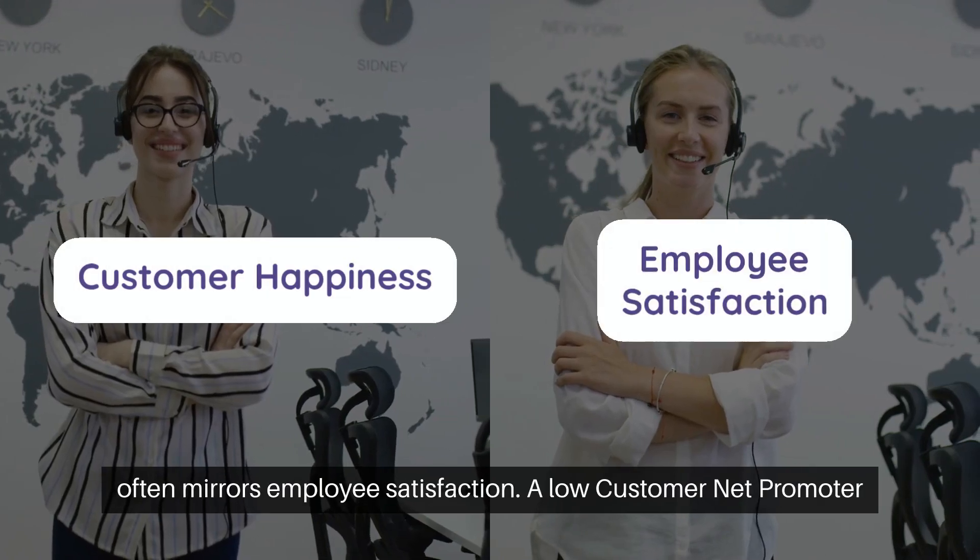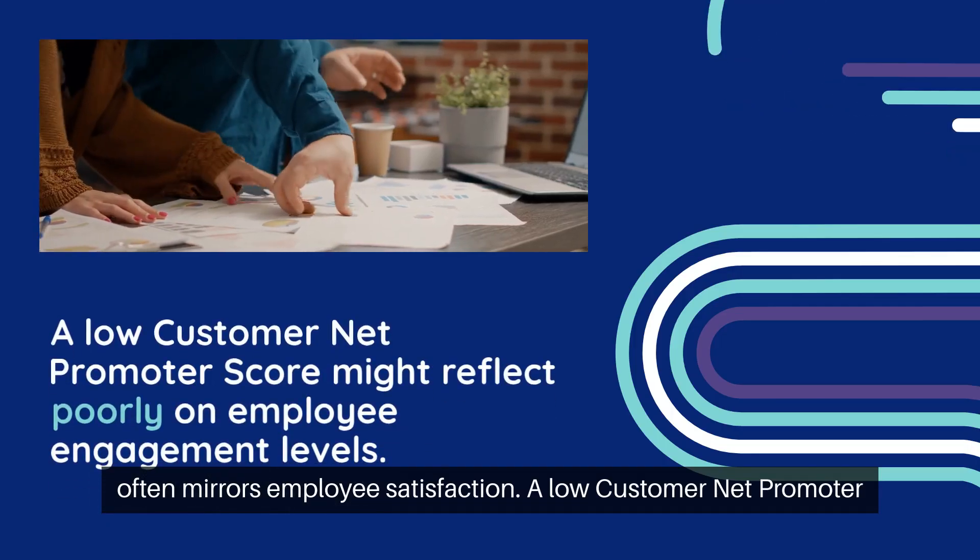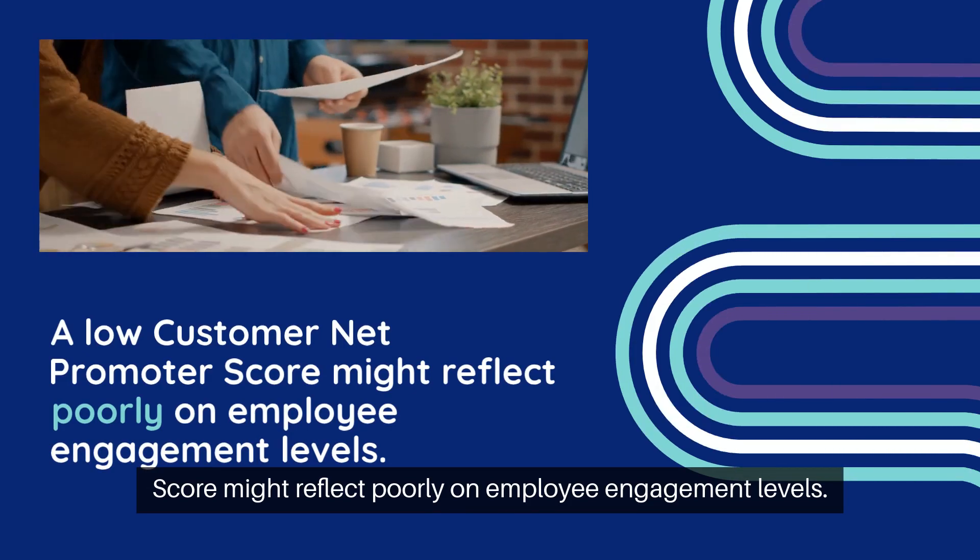Customer happiness often mirrors employee satisfaction. A low customer net promoter score might reflect poorly on employee engagement levels.